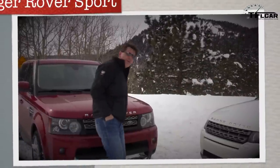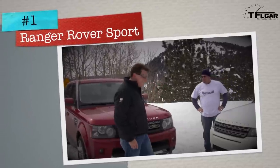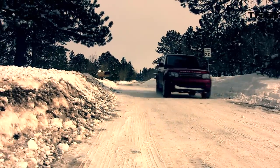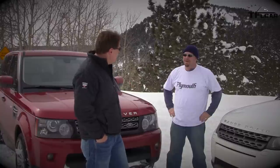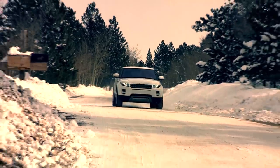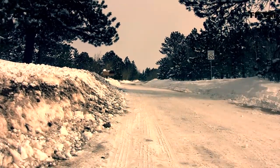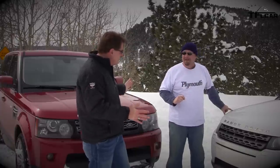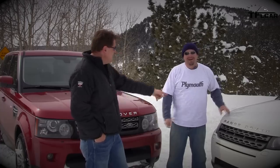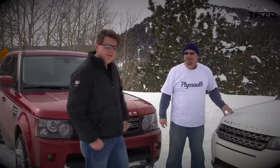In this corner: the 2012 Range Rover Sport, weighing a lot with 385 horsepower and years of proven pedigree. In the other corner: the all-new Range Rover Evoque with 240 horsepower from a turbocharged four-cylinder. Both tires are rated for snow, but the Sport's tread pattern is much more aggressive for snow while the Evoque's are more street-oriented. Both ride on 19-inch wheels.